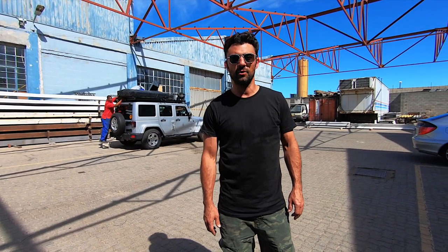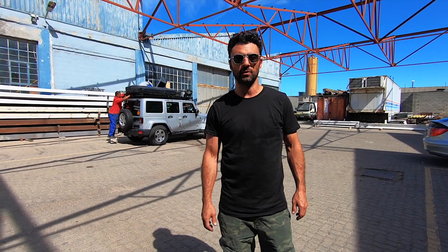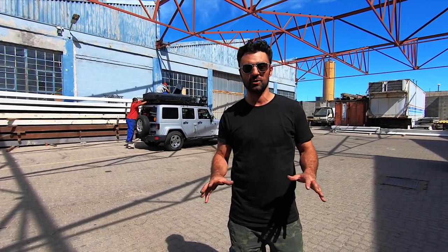Hey guys, it's Jed with Desert Eagle Overland Adventure. We're still in Cape Town wrapping up. We're at Mattallion right now, the makers of amazing camping trailers. They're fitting our James Baroud Horizon Vision tent. That rounds out our roof rack, so we're done.